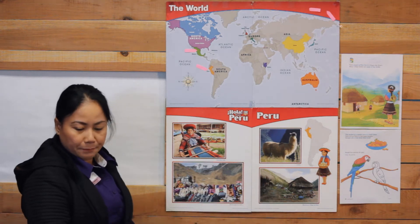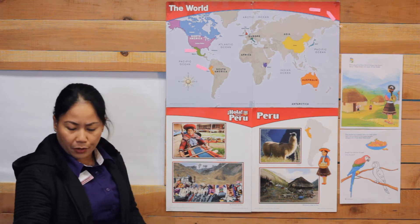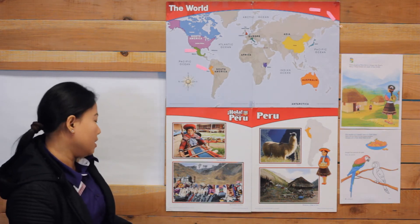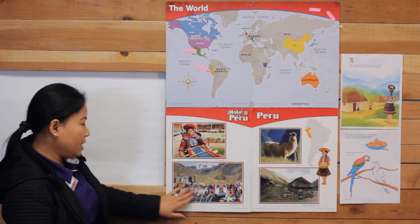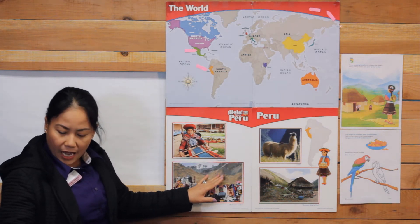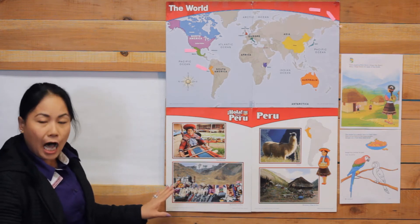Today we will go to the market in the town with Rosa. This is the town that we're going to visit, and the marketplace is like an outdoor mall with many many shops.